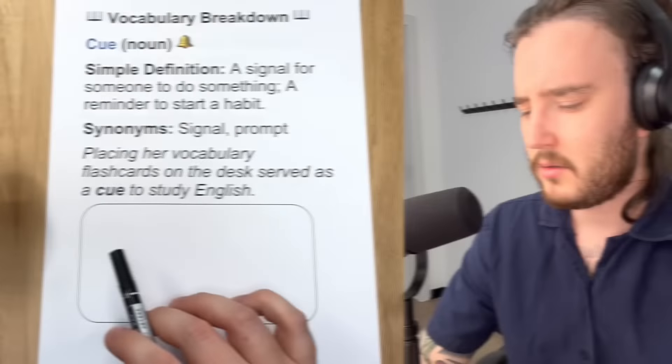Jumping into the vocabulary breakdown. The first word I want to talk about is cue. Simply put, it means a signal for someone to do something. In this context, we're thinking about it as a reminder to start a habit — a cue to do something, a reminder to do something. Some synonyms might be a signal or a prompt. These things mean basically the same thing: a sign, a signal, a prompt, a reminder that you need to do something.